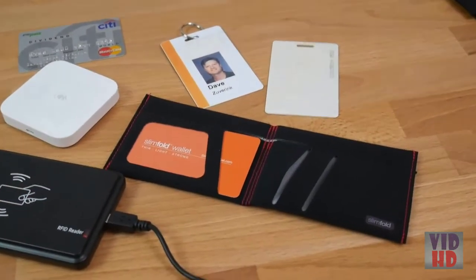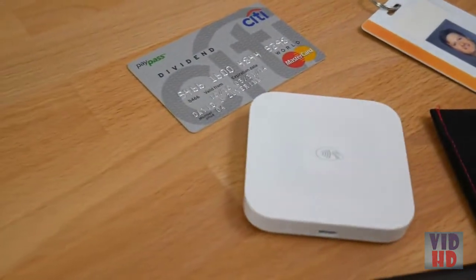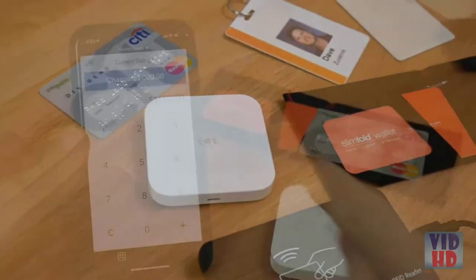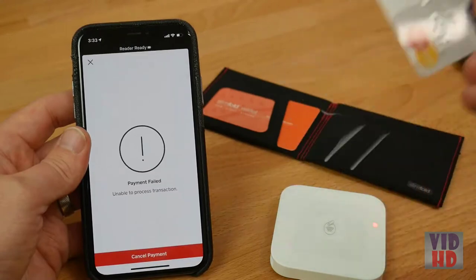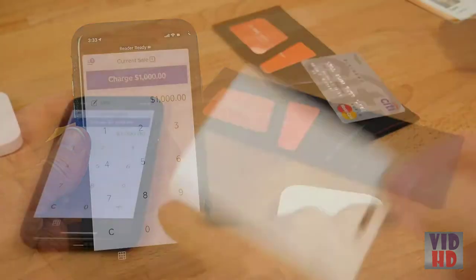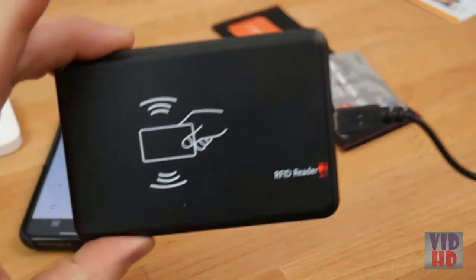If you've ever wondered what RFID is and why you may be interested in blocking it, here's an attempt to demystify it. There are a few different card types and readers. The most common are contactless payment cards, ID cards, and transit passes. They all work at 13.56 MHz, and this high frequency is blocked by Slimfold RFID wallets.